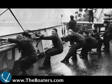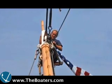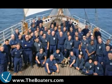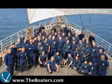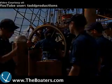The Eagle began her teaching career in 1936 as a training ship for Nazi German naval officers. After World War II, the U.S. took her as a war prize. Today, the Eagle has a permanent crew of six officers and 55 enlisted personnel that serve as instructors.